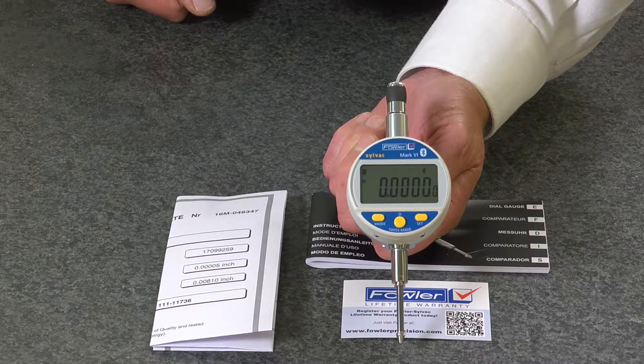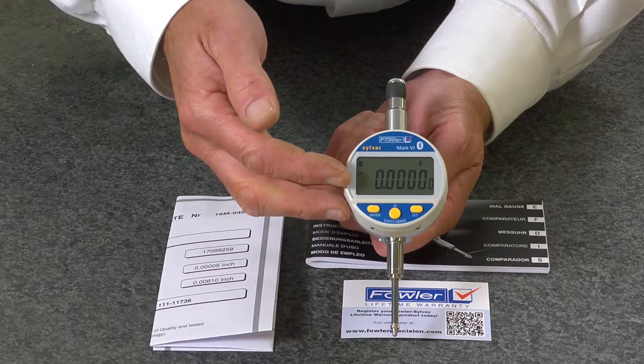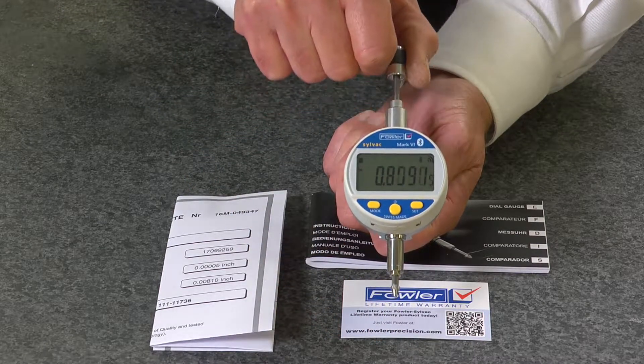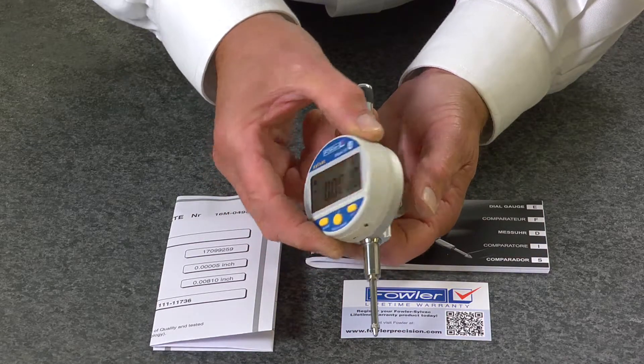The Fowler-Silvac Mark 6 electronic indicator features a super large display, solid ball contact, pull-up knob, and center lug back which can be rotated 90 degrees.